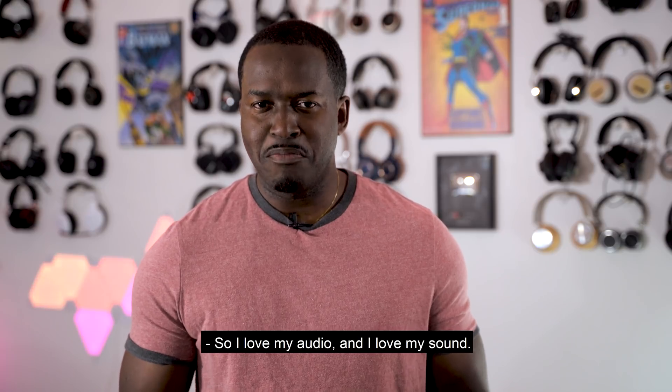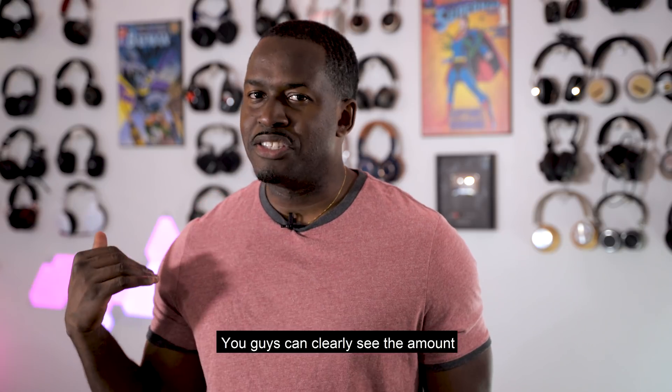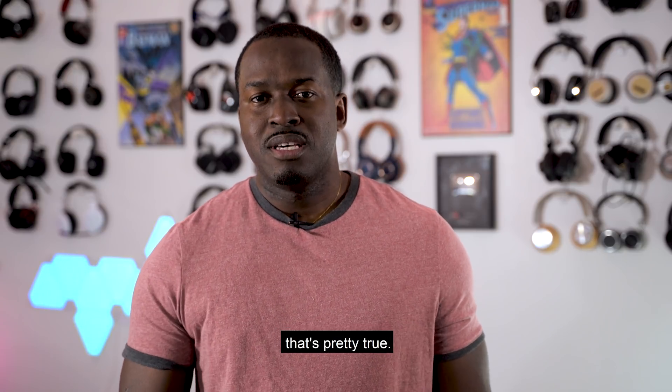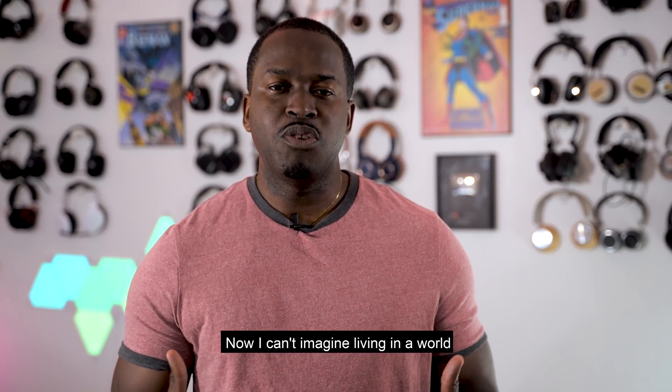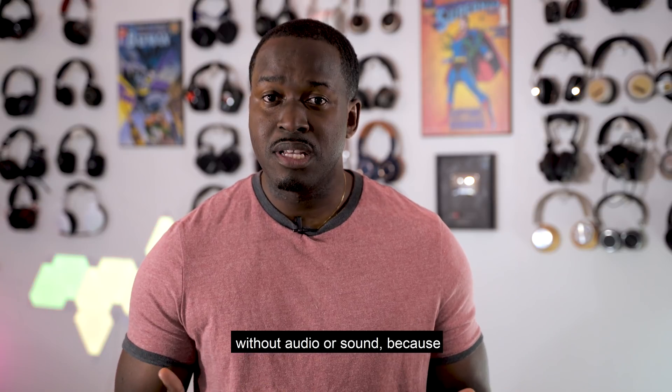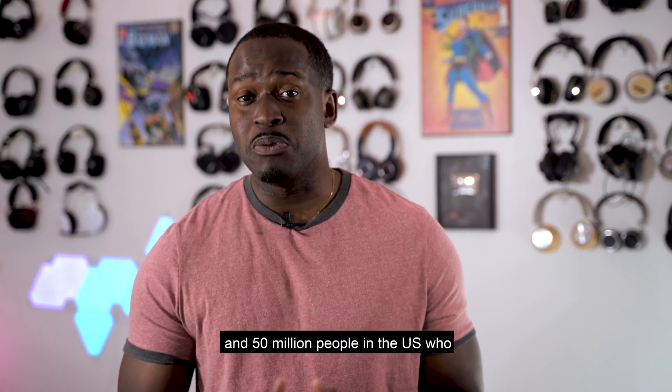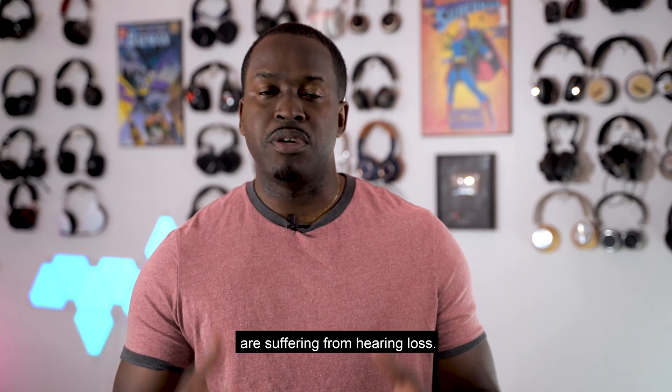I love my audio and I love my sound — you guys can clearly see the amount of headphones behind me. I can't imagine living in a world without audio or sound because for me that's part of my daily life. But out there there are about 466 million people worldwide and 50 million people in the US who are suffering from hearing loss.